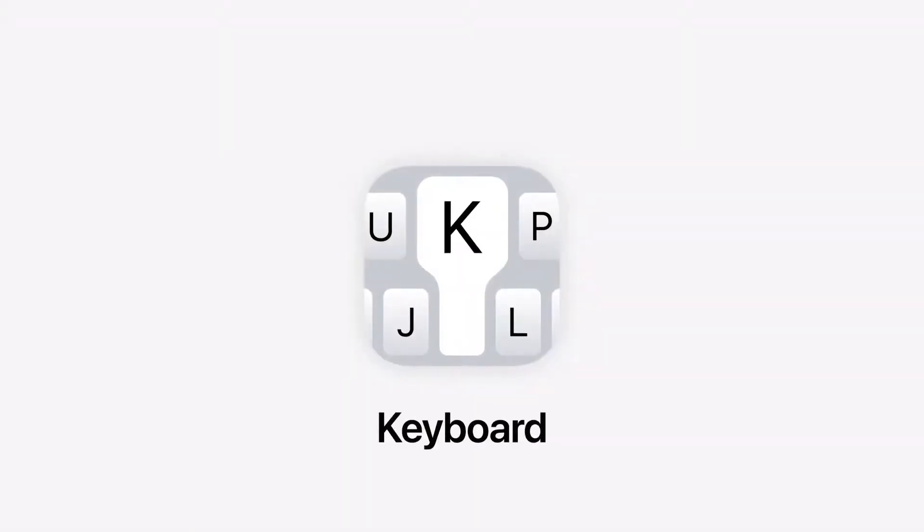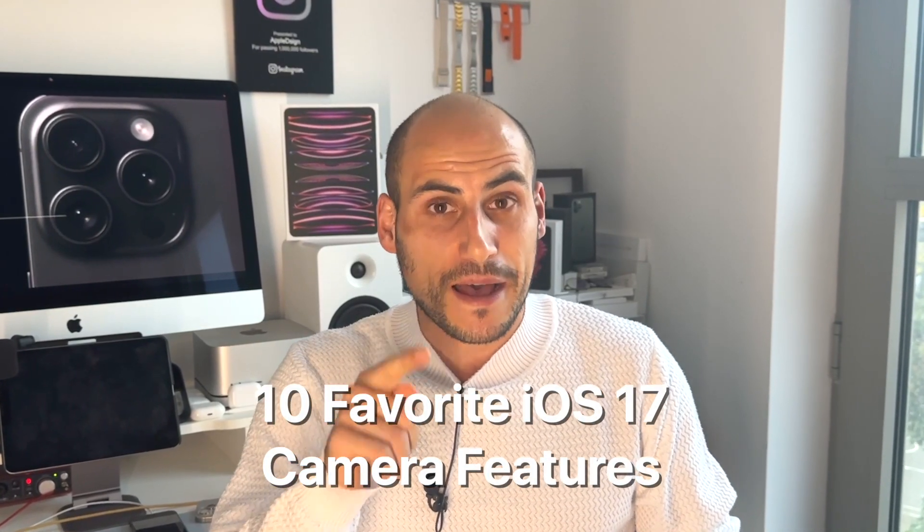iOS 17 has been released for a while now and I've been playing around with it, mostly trying out some amazing new camera features. In this video I'd like to share my 10 favorite new iOS 17 camera features you absolutely should know. Let's dive in.